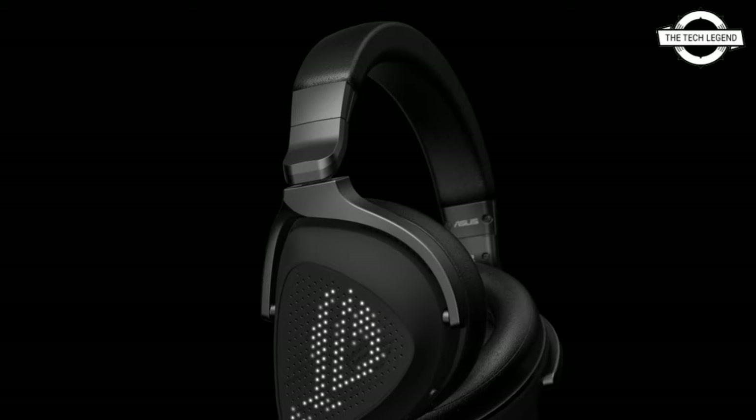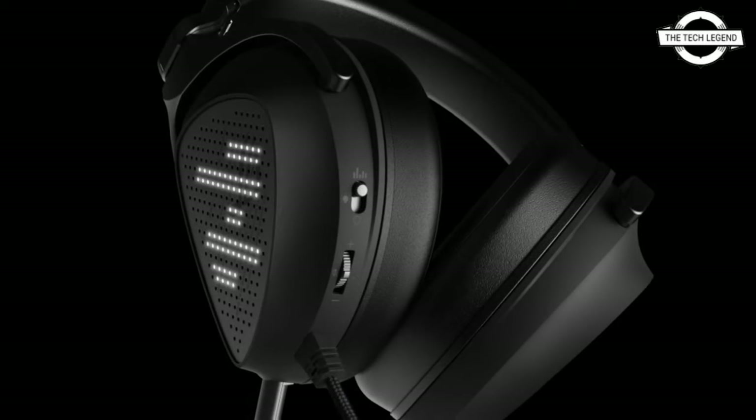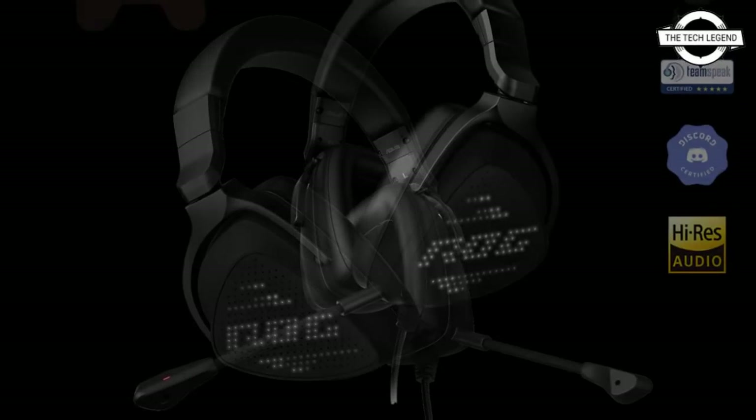Hello friends, welcome to the Tech Listen channel. Today I will talk about the ASUS ROG Delta S Animate headset. ASUS presents the groundbreaking high-end gaming headset, the ROG Delta S Animate.